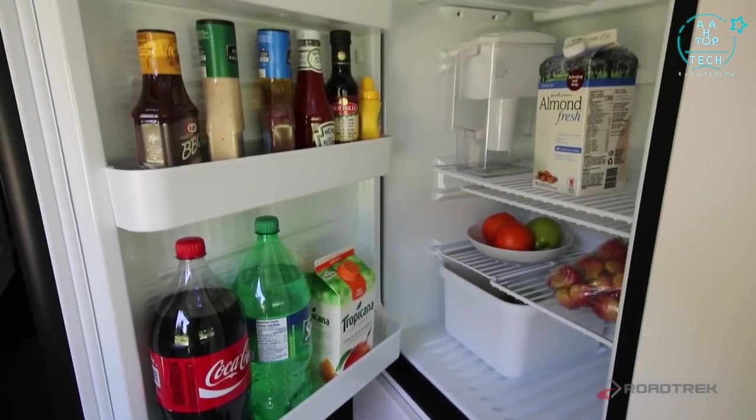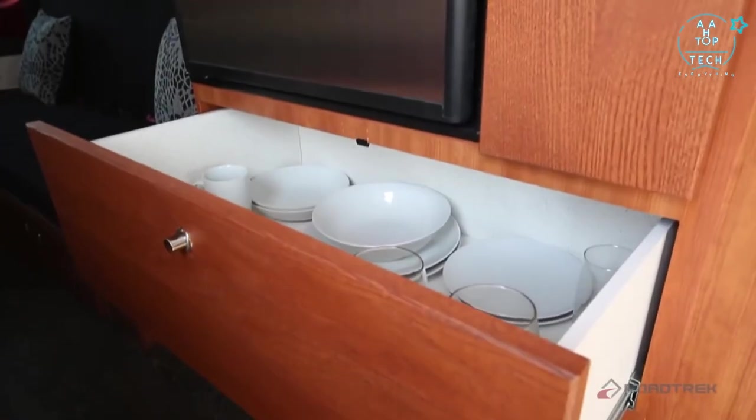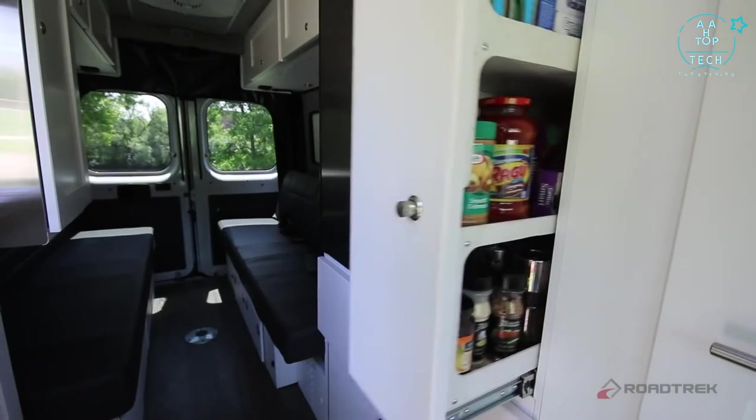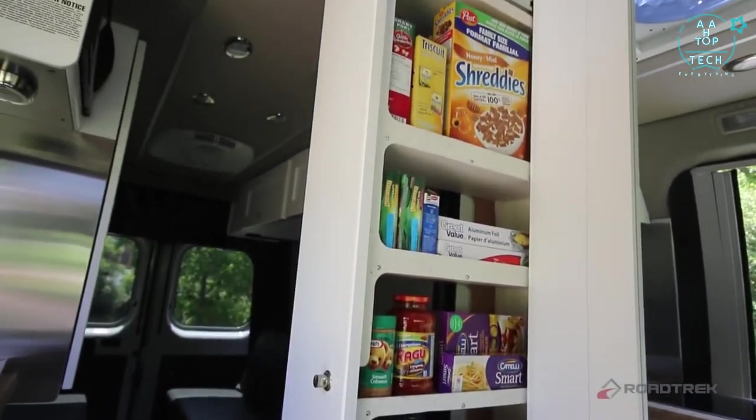Across from the galley, you'll find a 5.0 cubic foot fridge with a built-in freezer, large pot drawer, and an amazing pull-out pantry, making storage plentiful and easily accessible.